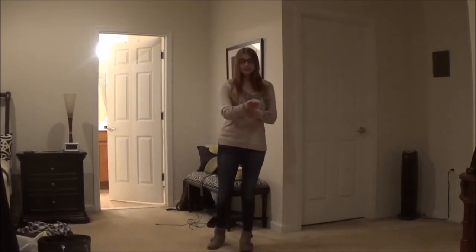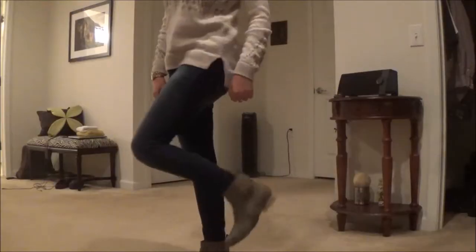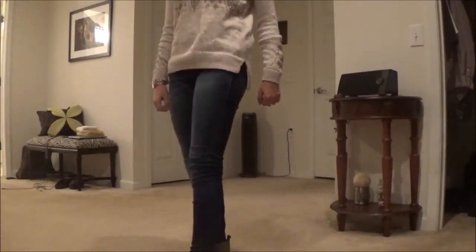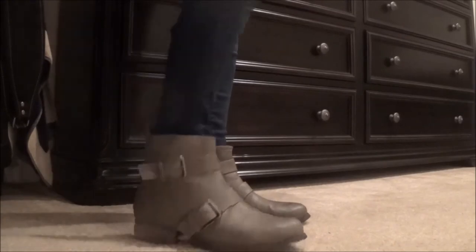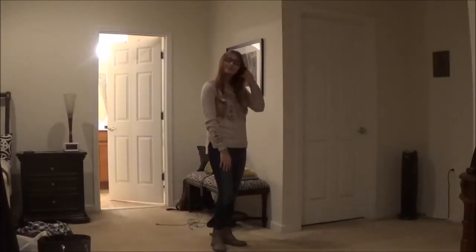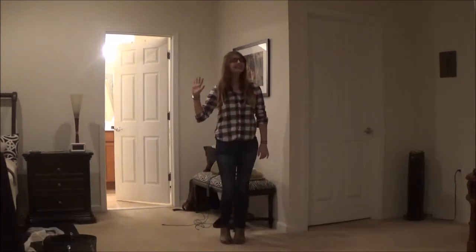jeans and booties, that's it. My sweater is from Hollister, my jeans are from Abercrombie & Fitch, and my booties are from Madden Girl. This outfit is not only comfortable but it's great for fall.